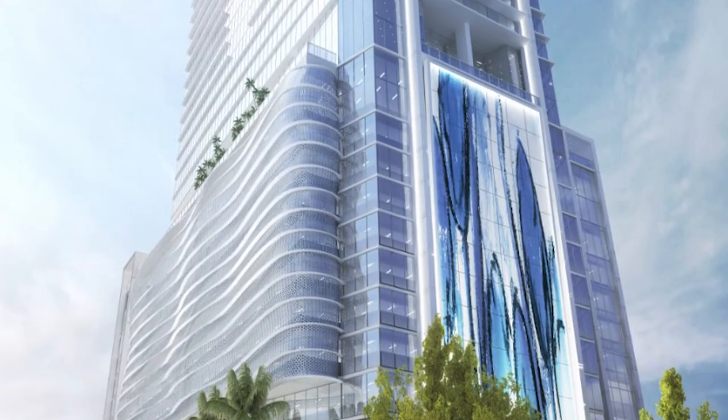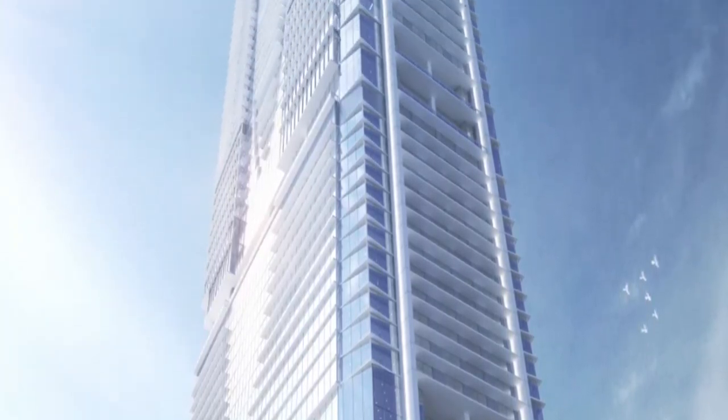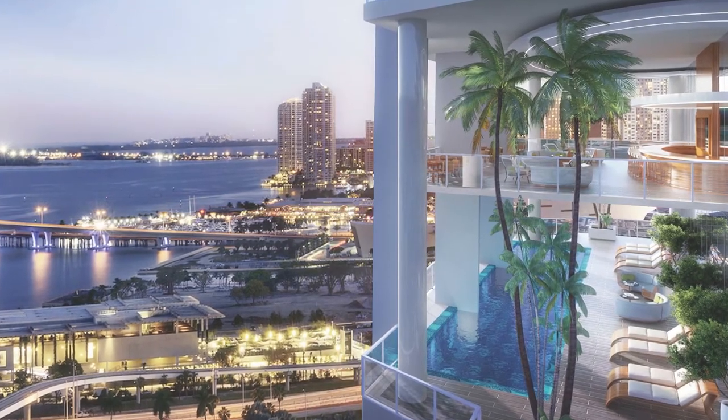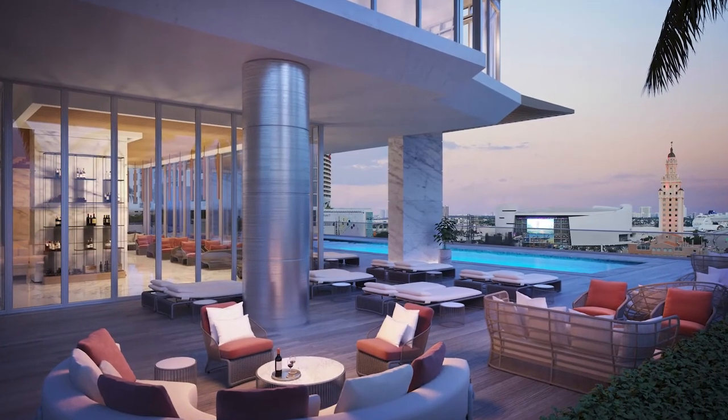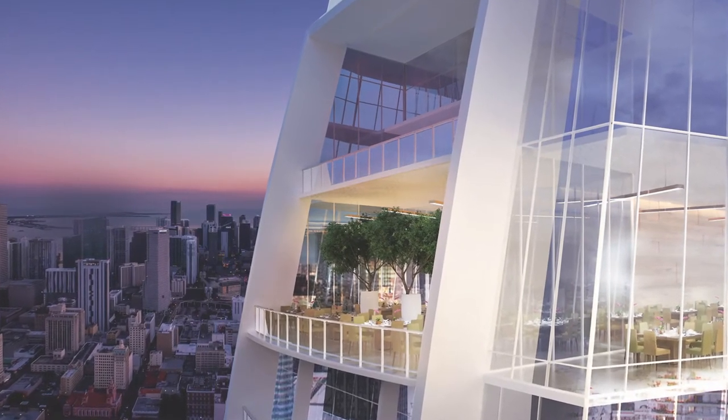The building itself has 70 stories, and because of the high ceilings, the top reaches nearly 890 feet — making it, if built today, the tallest or second tallest building in Miami. All apartments start on the 36th floor. We have two components: the condo hotel from floors 36 through 50, managed by Hilton at a five-star level, and the residences from floors 51 through 69, offering incredible panoramic views throughout the city for full-time living.